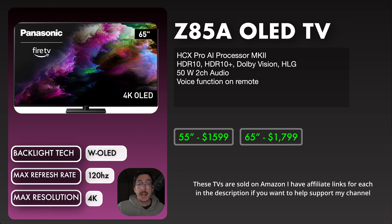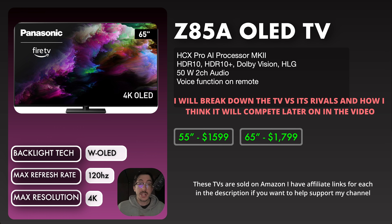Next is the Z85A, which is a W OLED. This is going to be looked at as competition to the LG C4, the Bravia 8, and the S90D. It's within that price bracket and will measure pretty similarly to those. The S90D from Samsung will be a QD OLED, while the others are W OLED, just like the Z85A. It's priced at $1,599 for the 55-inch and $1,799 for the 65-inch — a fair launch price relative to the competition. I'm really excited to see how it stacks up against the Bravia 8 and the LG C4. This is where Panasonic can really make noise in the mid-range OLED category.